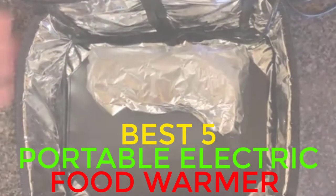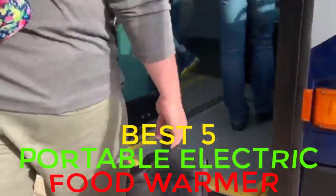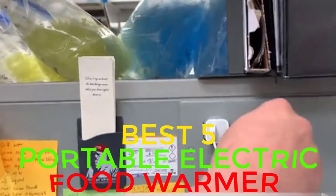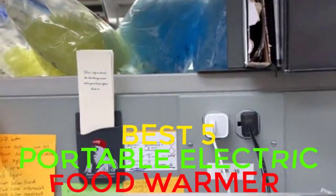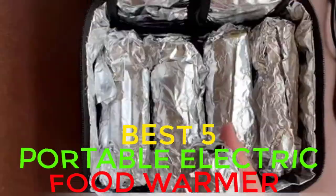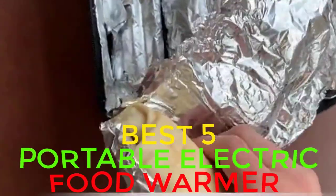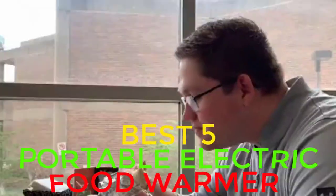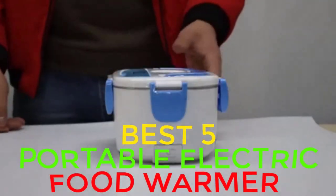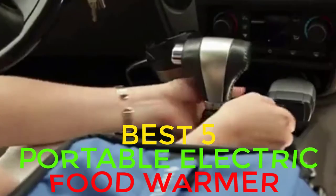Portable electric food warmer is the most essential equipment for every home and professional kitchen. Electrically heated lunch box allows you to enjoy your favorite food. After you connect it to a power source, the food will gain heat within a few minutes. This is the warming equipment that helps you to sustain the freshness of any food items for a longer period. Many people bring a lunch box to their office and have it in the lunch break. A portable food warmer can help such people to eat warm food at lunch.